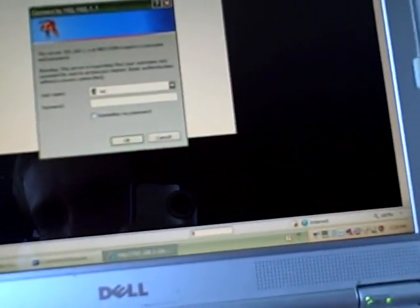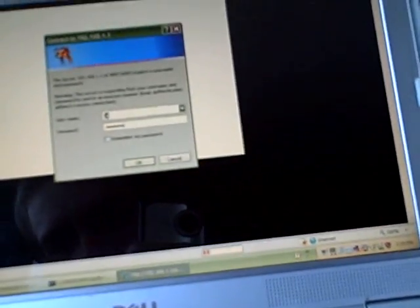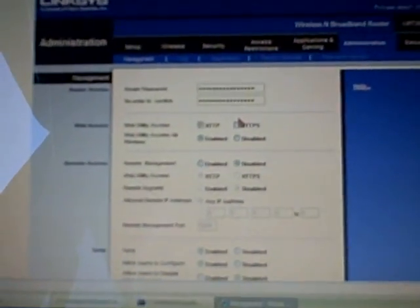You'll want to save that as soon as you change the administrative password. Any time you save a setting in a Linksys router, it is going to disconnect and ask you to reconnect. So now we're going to put in the new password that I entered, and I'm back into the router.